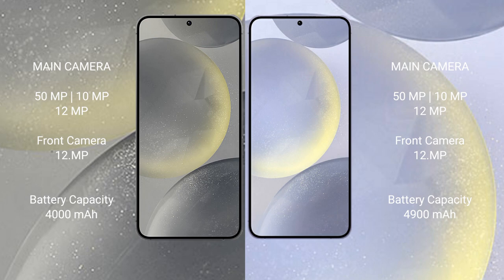The Samsung Galaxy S24 features a triple rear camera setup with 50MP, 10MP, and 12MP sensors, along with a 12MP front camera.